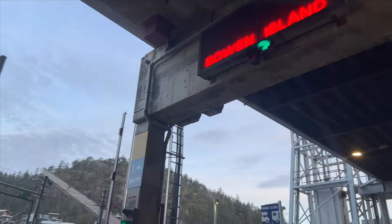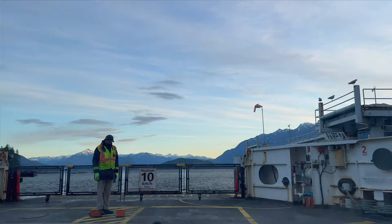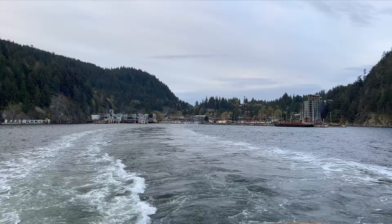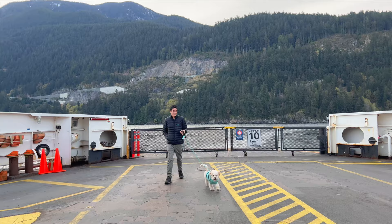It's an easy day trip from Vancouver. There are tons of buses that will take you directly to the Horseshoe Bay Ferry Terminal, where you take a quick 30-minute ferry ride to Bowen Island. We decided to drive so we could see everything. You can rent bikes or scooters on Bowen Island, there is bus service, but with a car it cost us just over $50 round trip for the ferry ride.